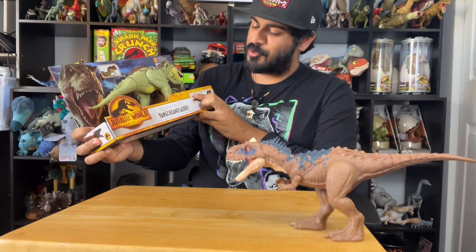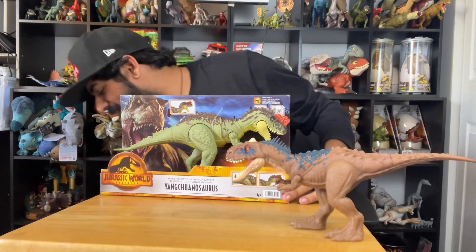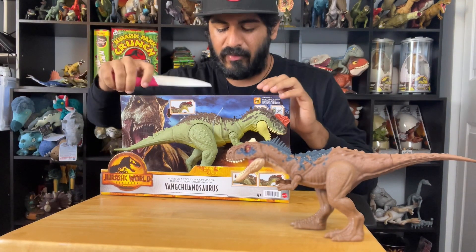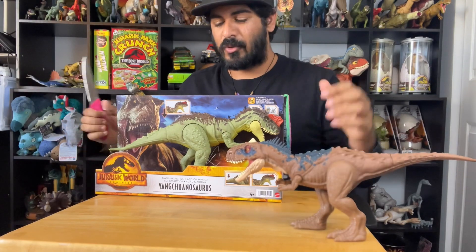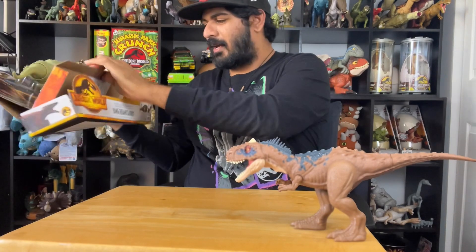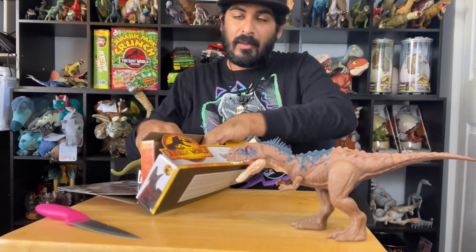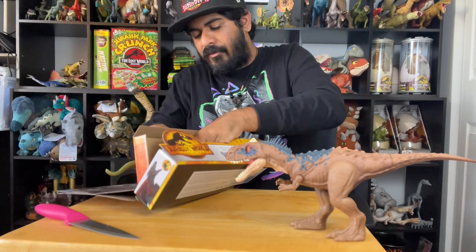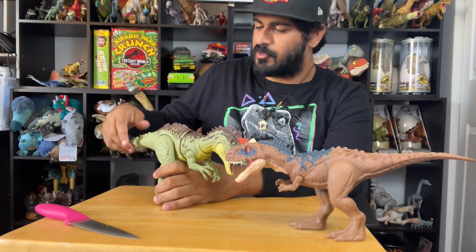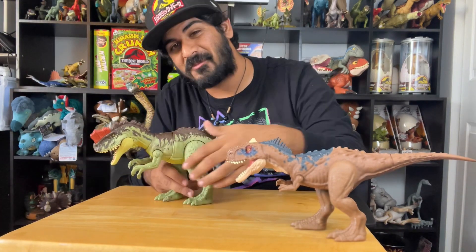Next up we've got the Yangchuanosaurus — another beautiful Mattel figure. Out of all of the new figures that came out, this has got to be the most beautiful, the most amazing. I have to be honest — I didn't know much about this dinosaur before doing some research for an upcoming episode on our channel. These are figures I'm not going to care too much about the box on, because I don't foresee them really holding their value since there are so many available right now.